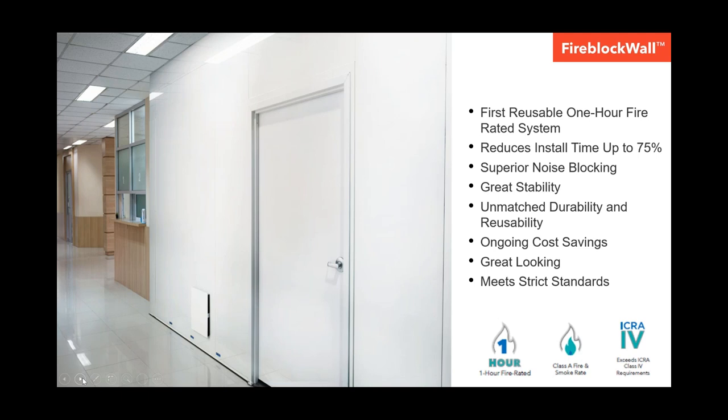We are introducing the first and only modular reusable one-hour fire-rated solution on the market. It's up to 75 percent faster to install than traditional drywall. It's extremely durable and can be used on job after job after job. And because it's reusable and so durable, it typically pays for itself after just three to five uses, and then it generates ongoing cost savings.